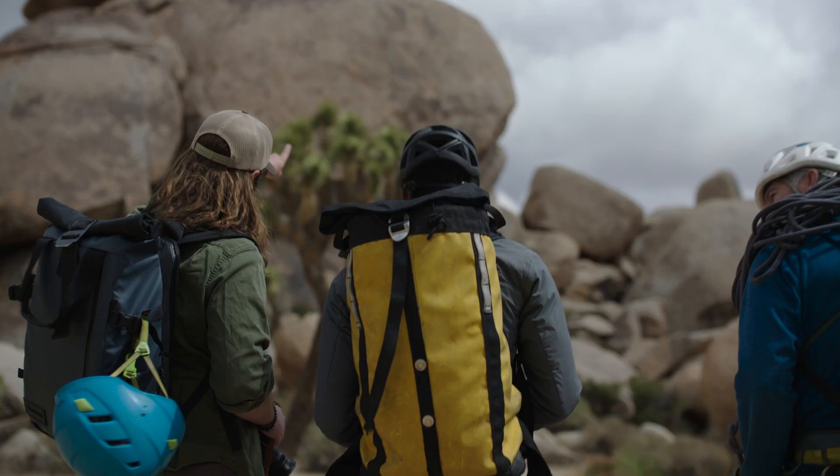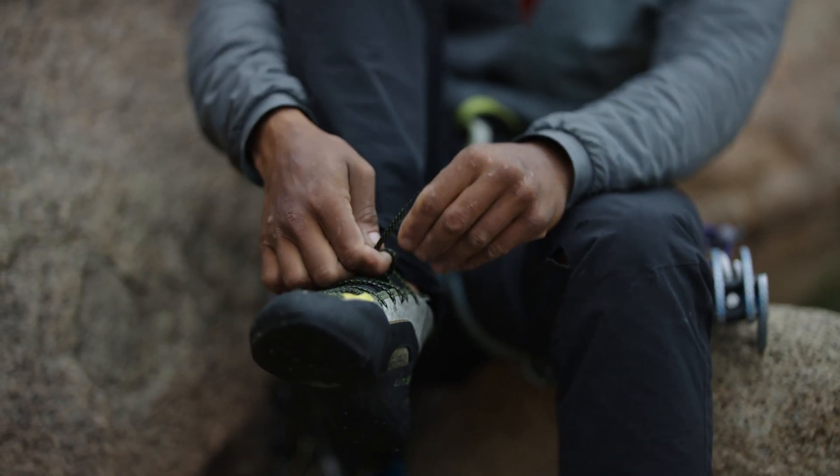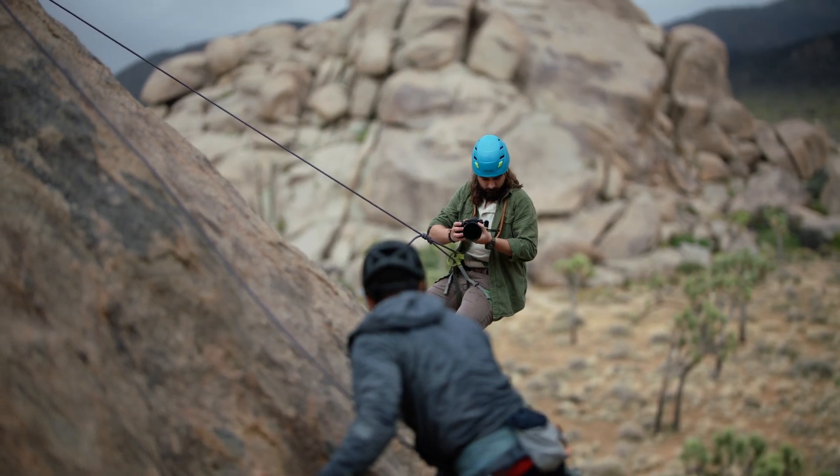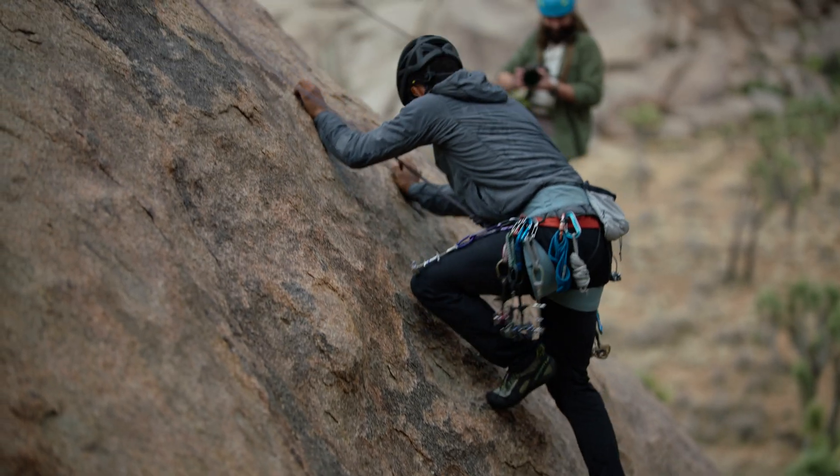Check this out. We're here in the desert capturing video of bouldering and rock climbing for my latest project. And here we go. Oh, this looks amazing. Great job, Daniel. Beautiful work, guys. That looks great.